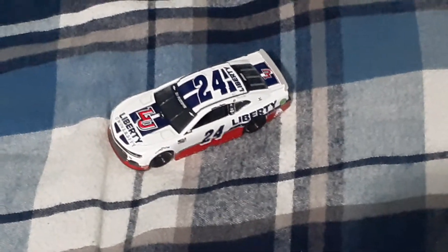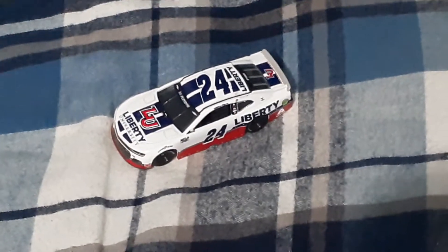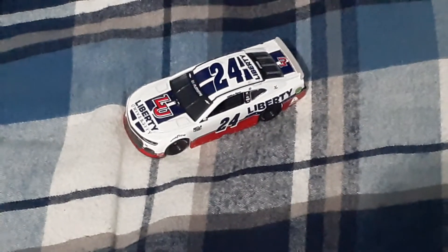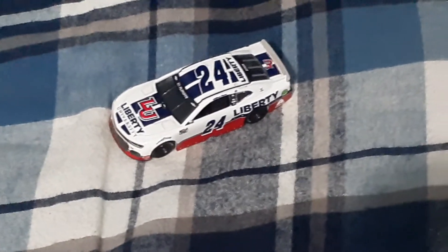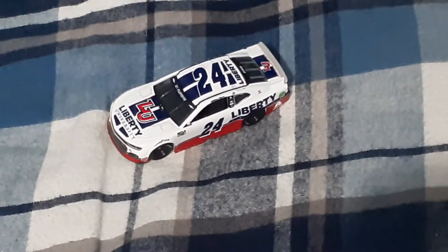Hello guys, welcome to another video. Today we've got William Byron's number 24 Liberty University Jimmy Johnson throwback tribute Hendrick Motorsports Chevrolet Camaro 2020 diecast. Let's jump into it and take a look at the front of the car.